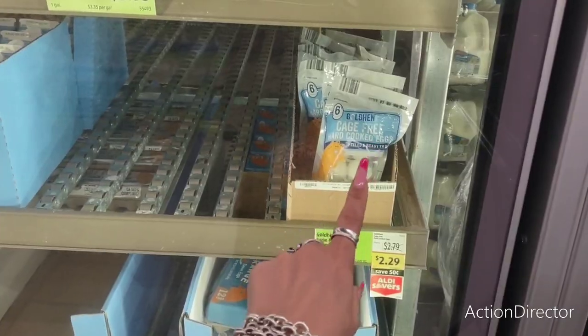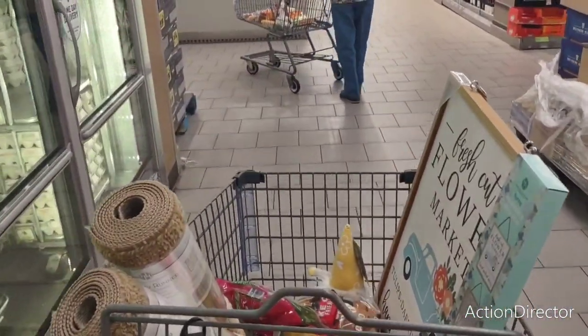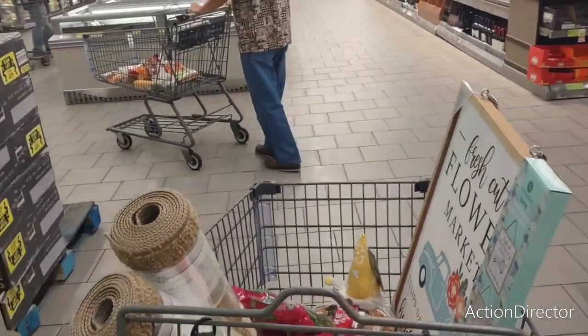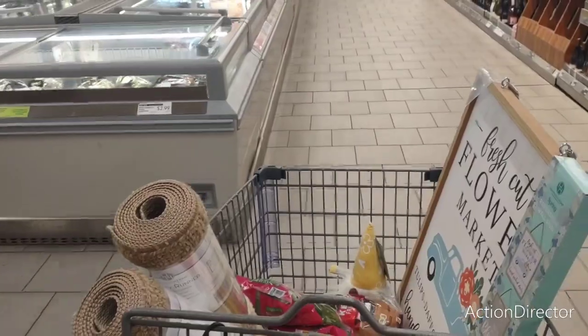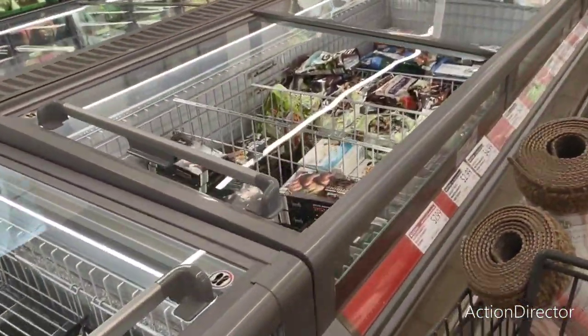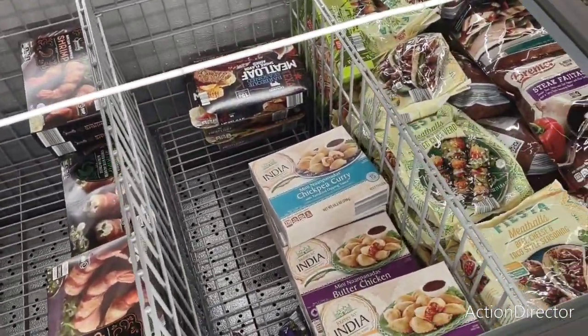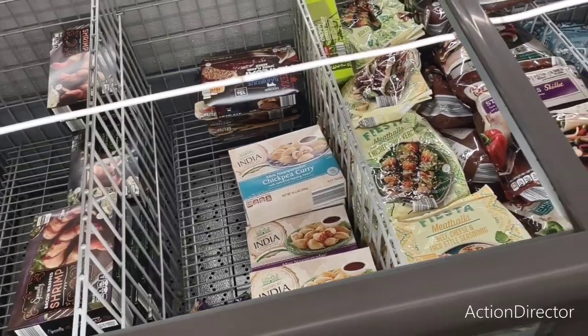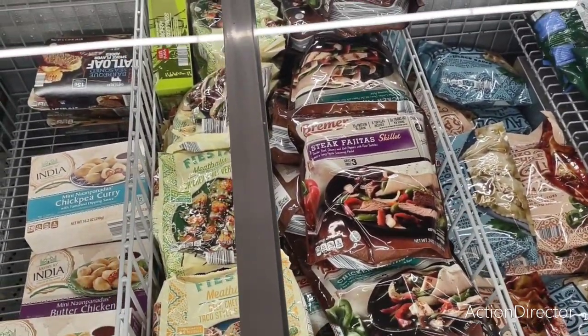I would get these hard-boiled eggs, but now I've got to go home and boil my own — I just bought them. We're going to see what's over here. Shrimp — $7.99. Chickpea curry at $4.99. Fajita skillet — ooh, $5.49, that's not bad.